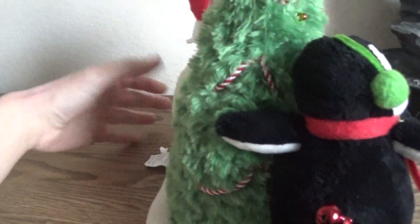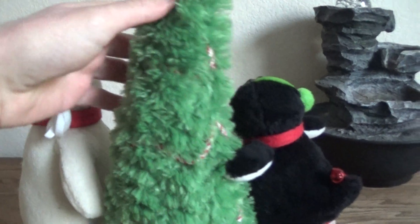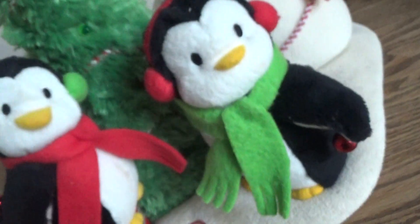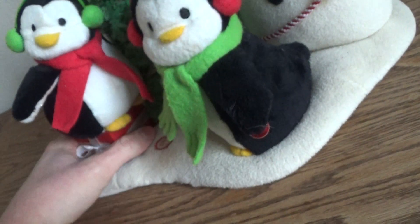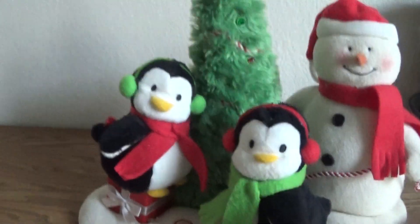Here's the back of it in case you guys are wondering. It's very, very detailed — they put a lot of effort in it. It says Hallmark list licensing, made in China — not that big of a surprise. They sing 'Rock Around the Christmas Tree,' but they change it a little bit; they sing 'at the penguin party hop.'